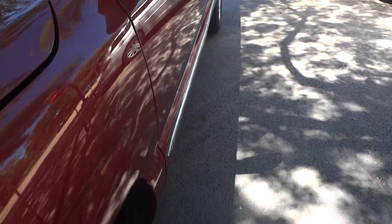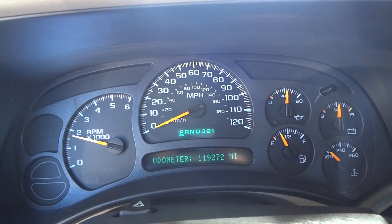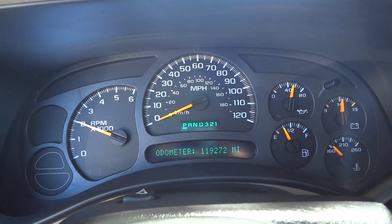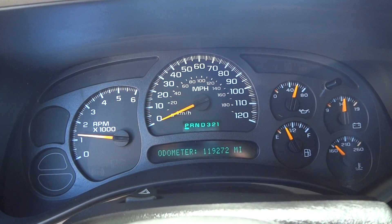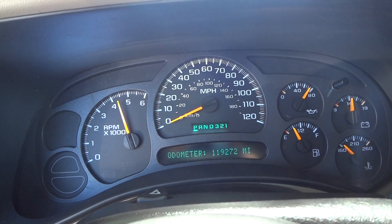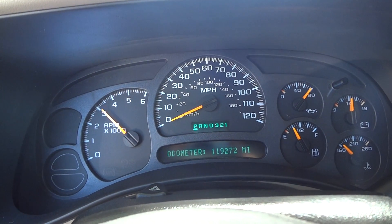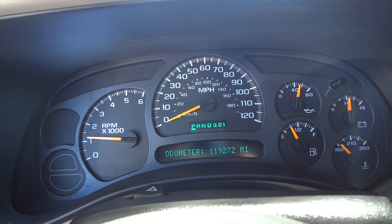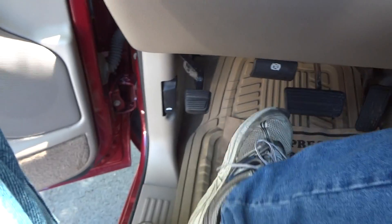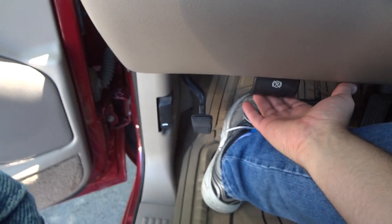Now we'll go ahead and shut the hood and go back inside. Very nice sounding engine. Your parking brake is right down here — just press to set, and your indicator light shows up on the dash. Then pull this lever to release.